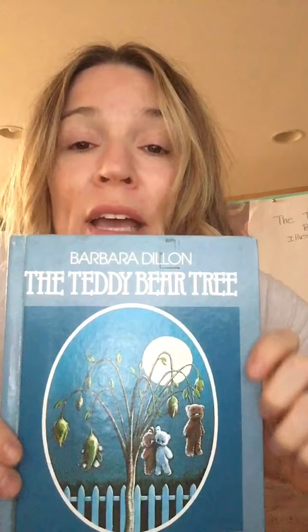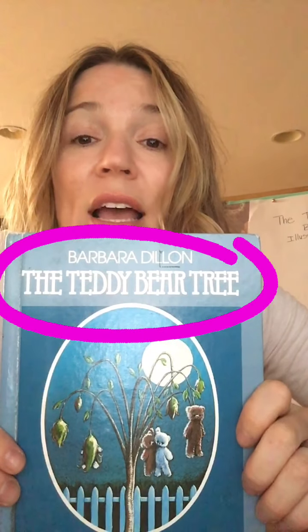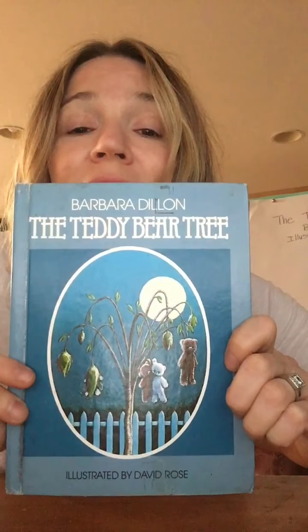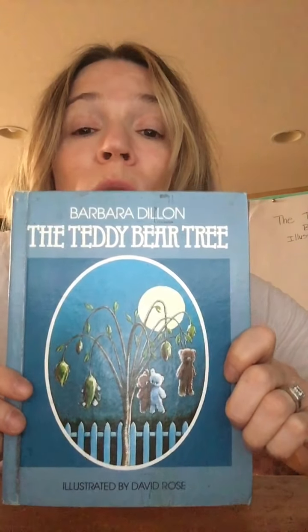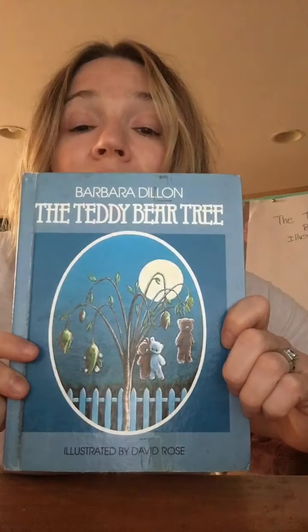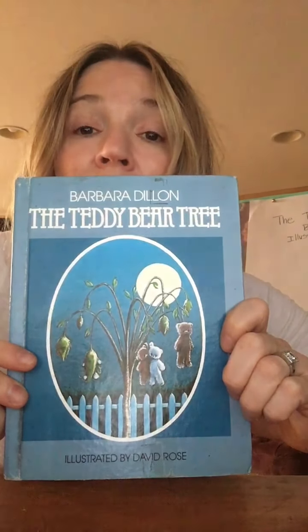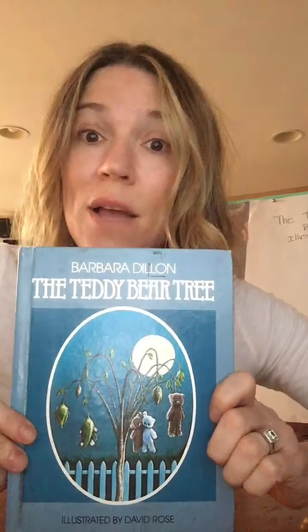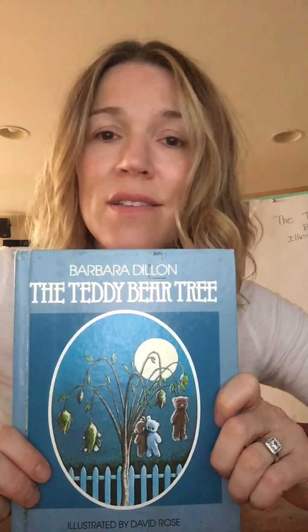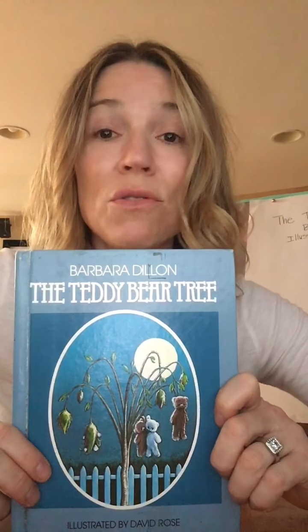I want to show you this old copy of this book — right inside here is where the little checkout card would go, and I would always take it out and write my name and put my room number and check it out over and over again. The title of this story is The Teddy Bear Tree. It is written by a lady named Barbara Dillon, and the illustrations are by someone named David Rose. Today I'm gonna read you chapter one. Even though you're at home, I want you to think about all of the things that we do when we listen to a story.